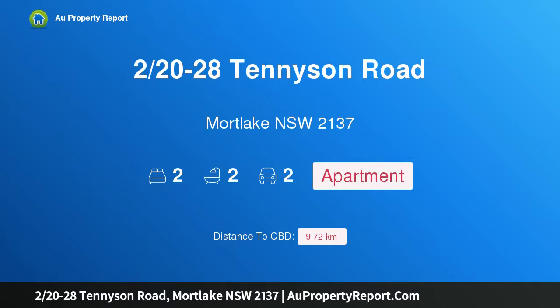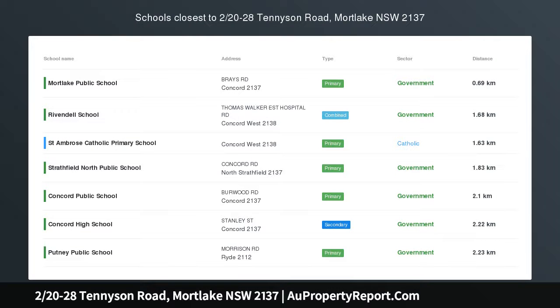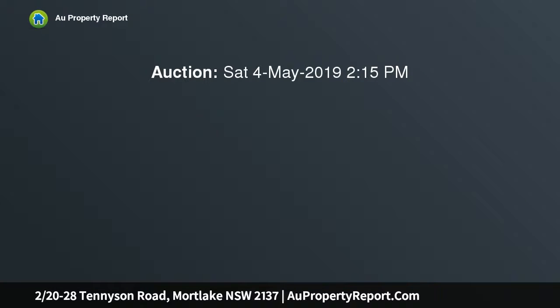Hi, I am glad to introduce property 2/20-28 Tennyson Road, Mortlake, New South Wales 2137 — a modern pad and outdoor entertainer. Auction location on site. With so much outdoor space, this apartment over-delivers as both a retreat and entertainer.